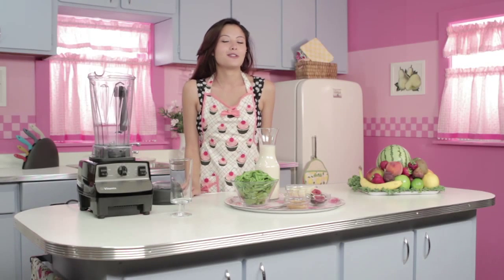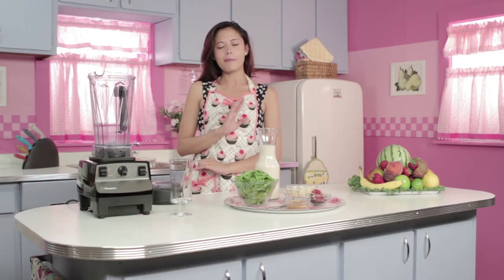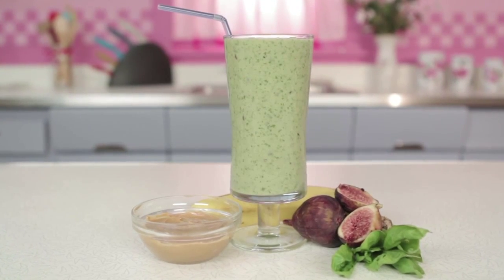Hey there, I'm Dani and you are watching Blended Recipes. We have an awesome recipe for you today that even Popeye would love to chug. We like to call it the greatest ever spinach smoothie.